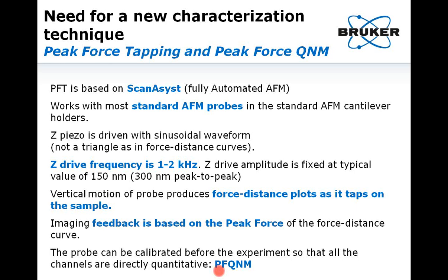This is why Bruker developed a new technique called Peak Force Tapping, based on the ScanAsyst principle — fully automated AFM. In this mode, the cantilever is oscillated far below its resonance frequency, around one kilohertz. Each time the tip taps on the surface, a force curve is recorded, with feedback based on the maximum peak force applied to the sample. Standard cantilevers can be used. If the probe is calibrated before the experiment, all channels will be directly quantitative — in that case the technique is referred to as Peak Force QNM, where QNM stands for Quantitative Nanomechanical.